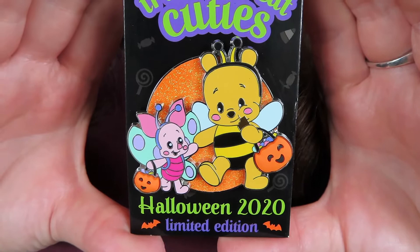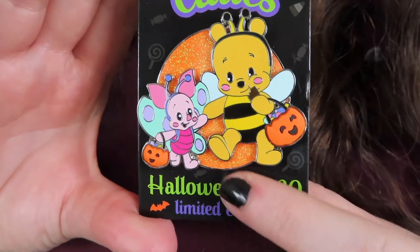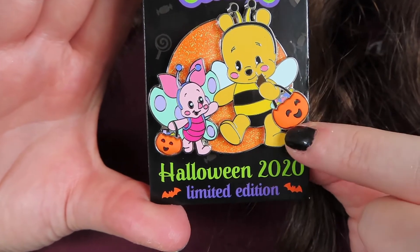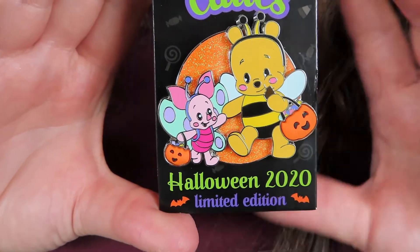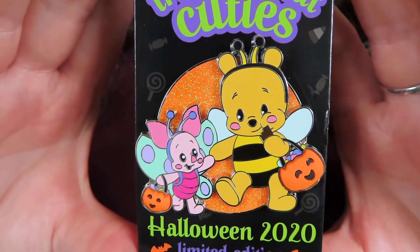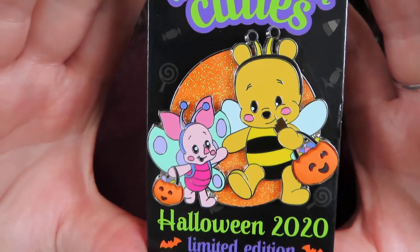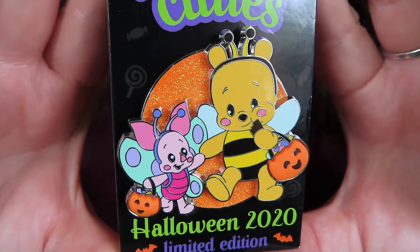The final single pin is the Trick-or-Treat Cuties — Winnie the Pooh and Piglet. Pooh is dressed as a honeybee and Piglet as a butterfly. I love the glittery orange background, and their little trick-or-treat pumpkins are rubberized elements that stick up off the pin. Pooh and Piglet are also a pin-on-pin element, giving it a nice 3D effect. I collect Winnie the Pooh specifically and this is limited edition of 5,000.